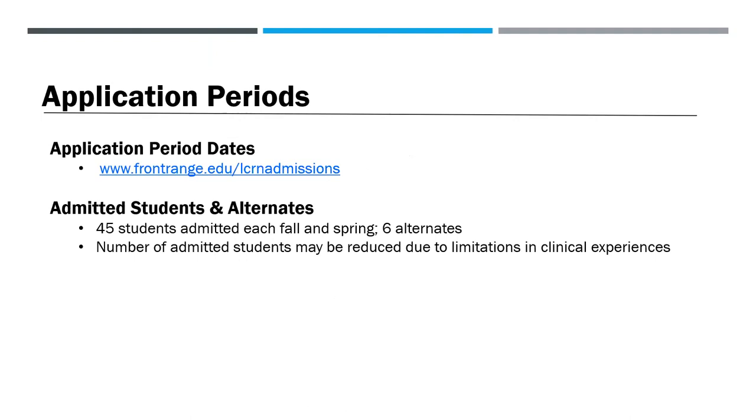To view our RN application periods, visit frontrange.edu/LCRN admissions. Students are admitted twice a year, each fall and spring. The top-ranked 45 students are accepted into the program, and the next six are designated as alternates. If you're designated as an alternate but are not admitted, you must reapply for admission to be considered for entry in the future. Please note that the number of admitted students may be reduced due to limitations in clinical experiences.